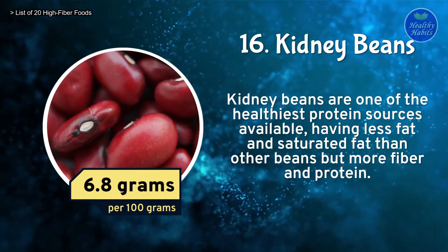Number 4: Barley. Whole-grain barley is abundant in dietary fiber, allowing it to be digested slowly. It is considered a great diabetic food due to its high magnesium content. Barley contains 17 grams of fiber per 100 grams.